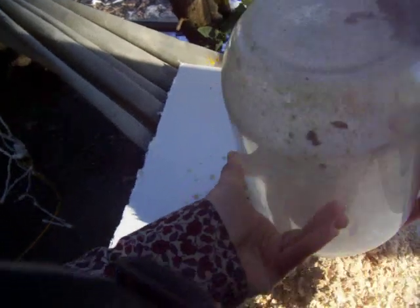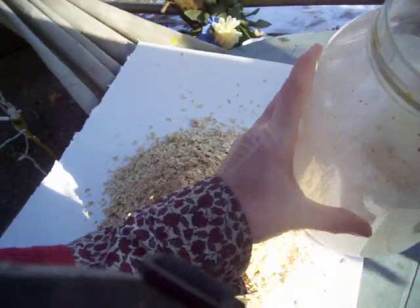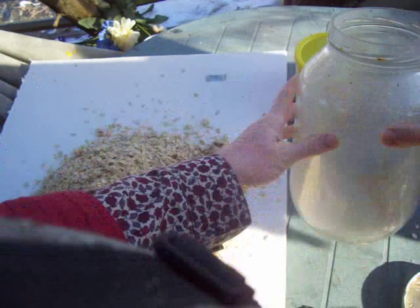Our jar of oatmeal — which could have been in there for five years or ten years. I don't know.